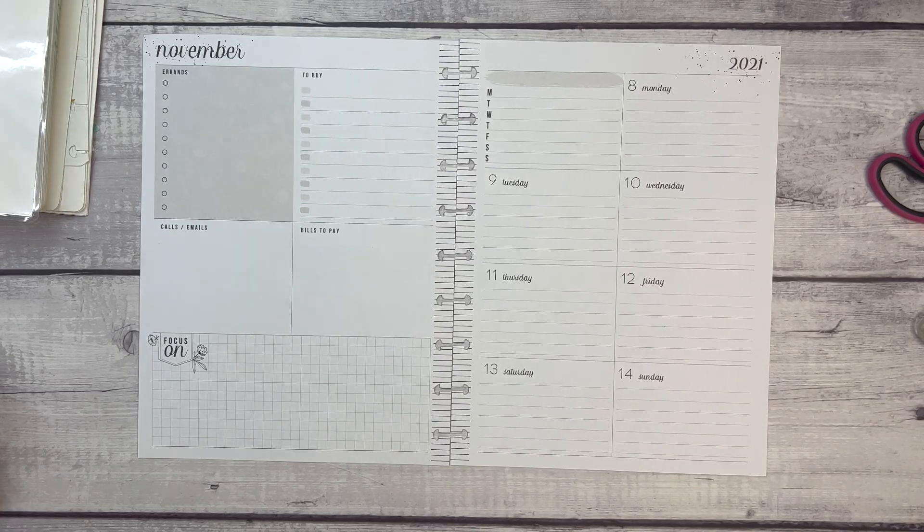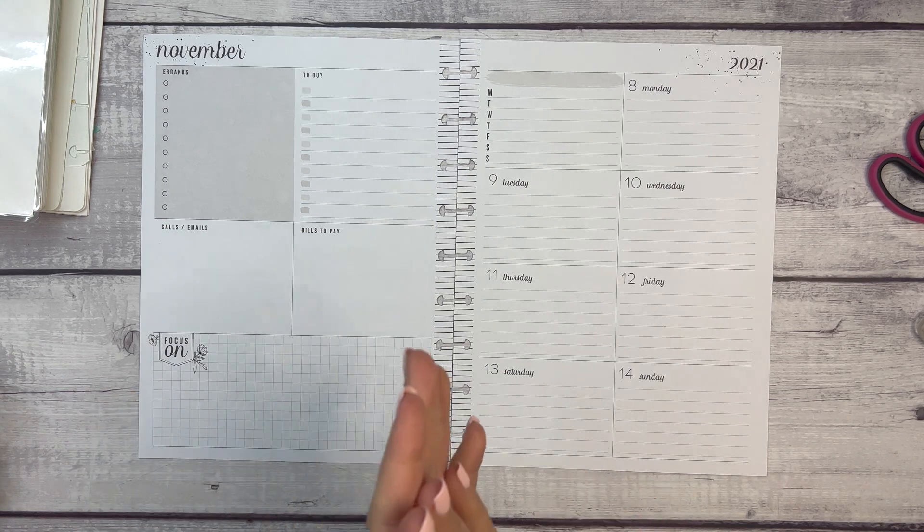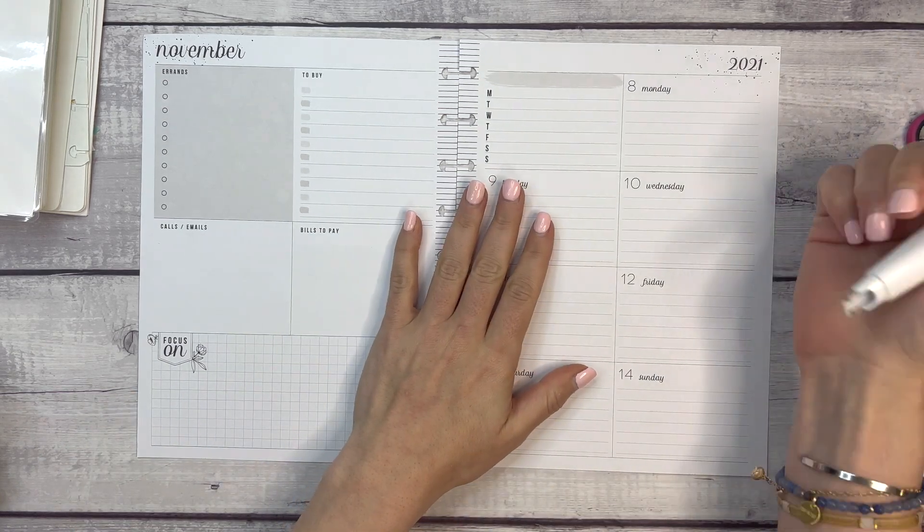Hello everyone, welcome to another Plan With Me video. This is Elise here of Plan With Elise, and today we are planning in my dashboard layout for the week of April 11th through April 15th. This says November 2021...